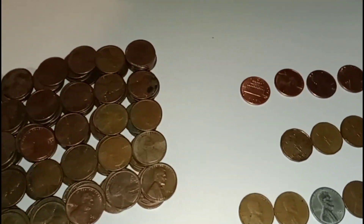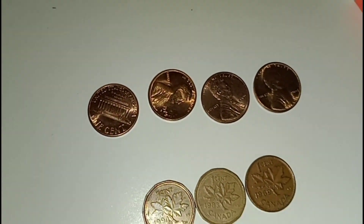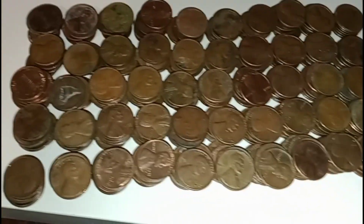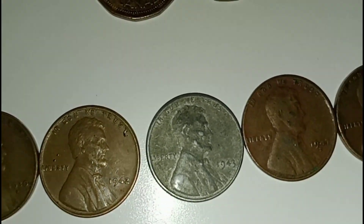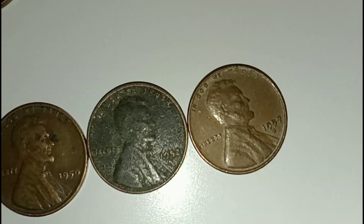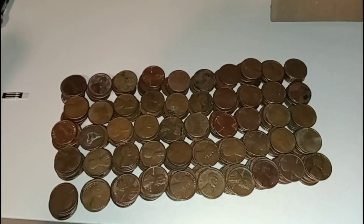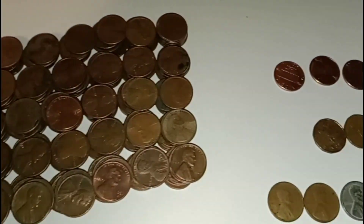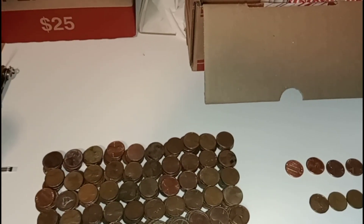Alright guys, here's a quick wrap-up on the second box: we got seven wheat pennies, three Canadians, a couple shiny ones and 2009s. The wheat pennies we found were a 1930-D, 1942, 1943 steel cent, 1947-D, 1950 Philadelphia, 1952-D, and 1952-57-D. That was a pretty good box guys, I'm not gonna lie. I'm probably gonna wrap up the video here and make another video about the boxes of nickels and the other two boxes of pennies. Hope you enjoyed — happy hunting and merry Christmas!